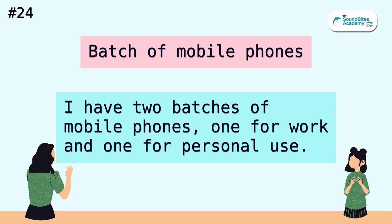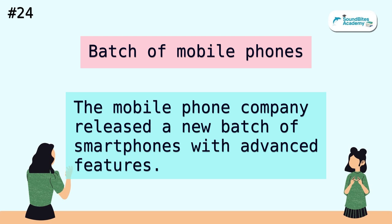Batch of mobile phones. I have two batches of mobile phones, one for work and one for personal use. The mobile phone company released a new batch of smartphones with advanced features.